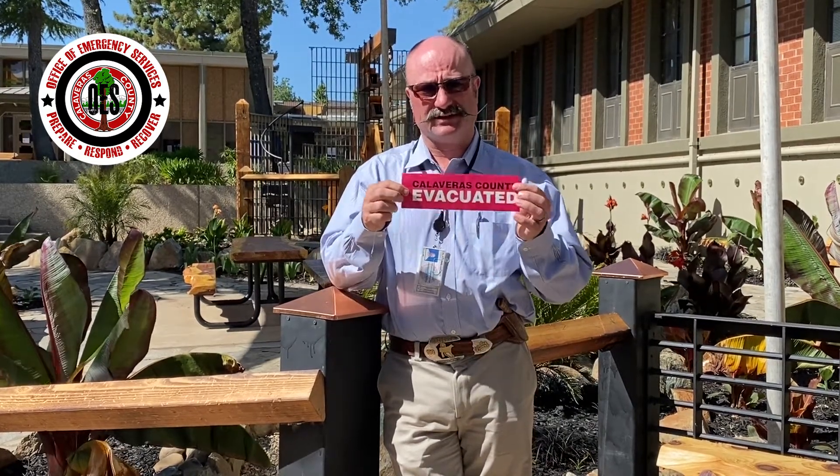Hello, my name is John Osborne. I'm the Director of Emergency Services for the County of Calaveras. I'm here today to talk to you about a new valuable tool we are putting into our wildfire arsenal, and that tool is an evacuation tag.